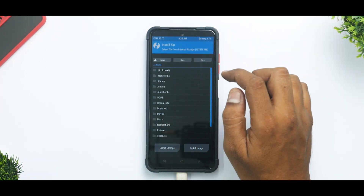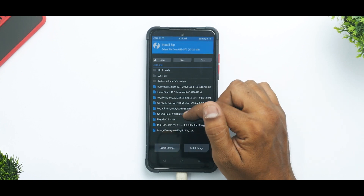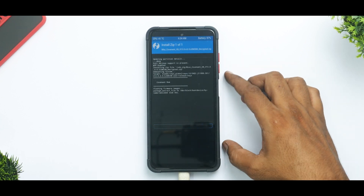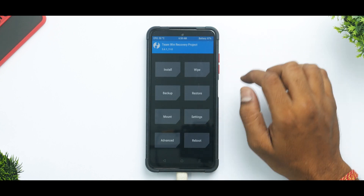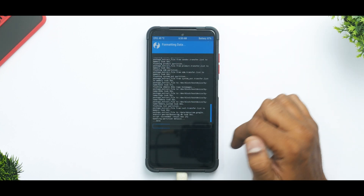Next, go to Install, select the OTG pen drive where all our files are. Select MIUI Covenant and swipe to confirm flash. This is a MIUI based custom ROM so it will be around 2.5 to 3 gigabytes and will take at least 2 to 3 minutes to flash — please be patient. The ROM has been flashed successfully, so go to Wipe, Format Data, and type in 'yes'.